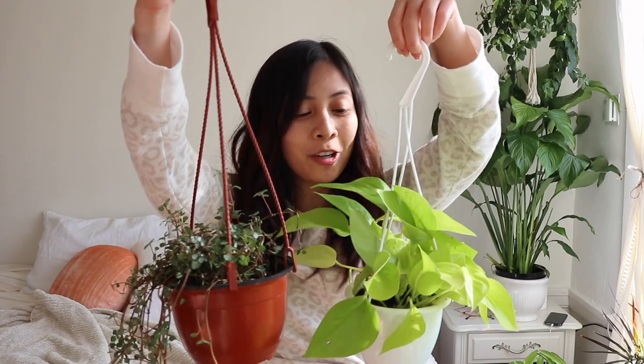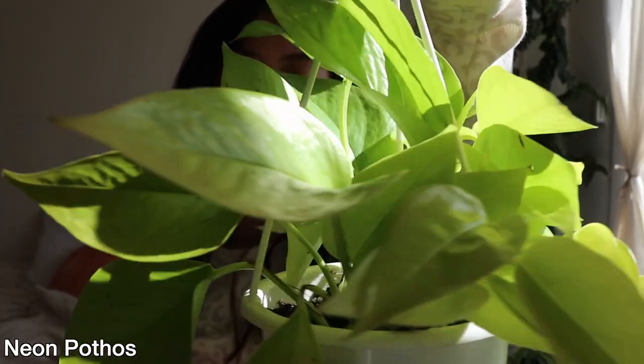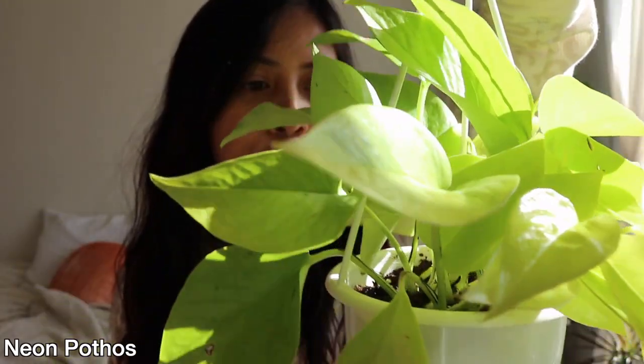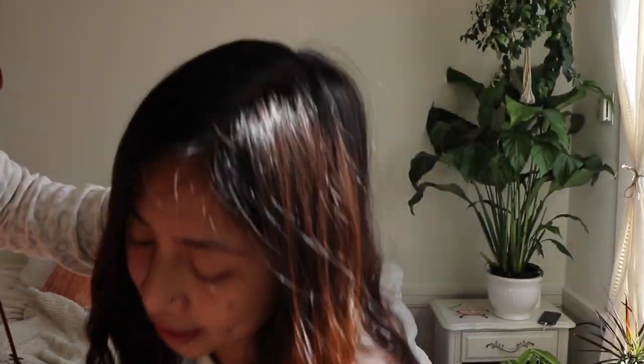It's the next day because I couldn't record last night when I came home — it was too dark. I got these two plants, super freaking cute. This one is a neon pothos, so beautiful. She looks like she has a little bit of maybe spider mites or something, but I'm just gonna treat her and see what happens. This one was $12.